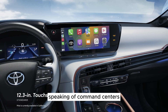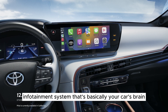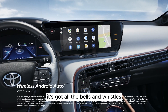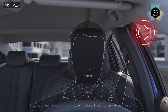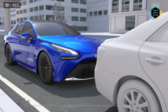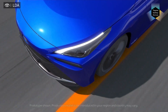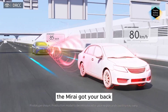Speaking of command centers, the Mirai comes standard with a 12.3-inch touchscreen infotainment system that's basically your car's brain — Wi-Fi hotspot, JBL audio, Apple CarPlay, Android Auto. It's got all the bells and whistles. And let's not forget the safety features: automated emergency braking and adaptive cruise control. The Mirai's got your back.